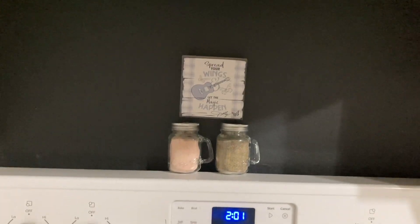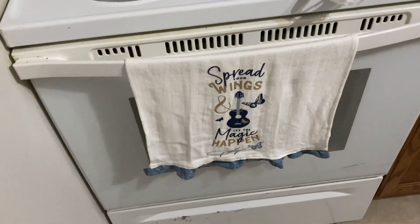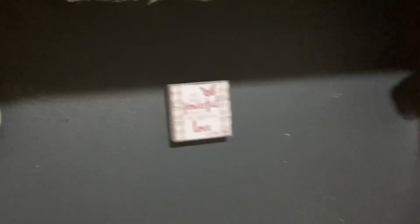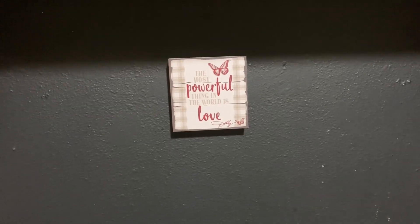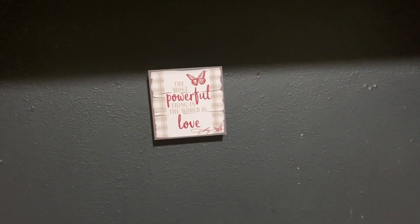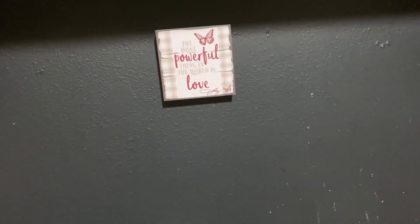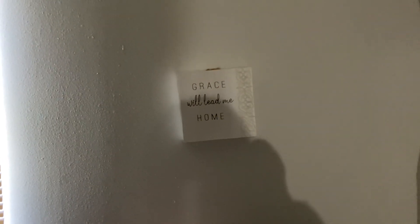I also got the little salt and pepper shakers from Dolly Parton's line, and then the matching little sign and the matching caddy with butterflies, and the matching towel. Over here I got one that says 'The most powerful thing in the world is love' — I just thought that was so cute. I completely forgot to mention this piece: I got a little sign that says 'Grace will lead me home' from a local store here, and it was on sale, so even better!